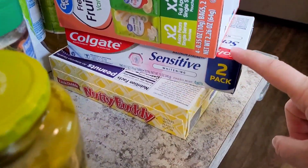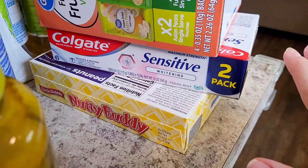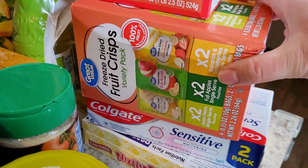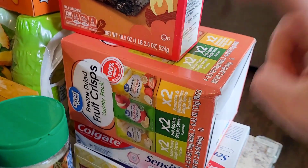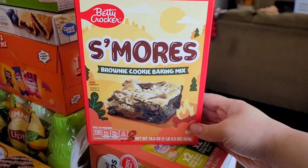We needed toothpaste. We use the sensitive kind — we both have sensitive teeth and mine are excruciatingly sensitive, so I can't brush with anything else or it makes my teeth instantly hurt. I got a two-pack. Willow loves these little dried fruit crisps — I had to use the windshield wiper to reach them on the shelf because they were at the back, but I got my baby her snack.